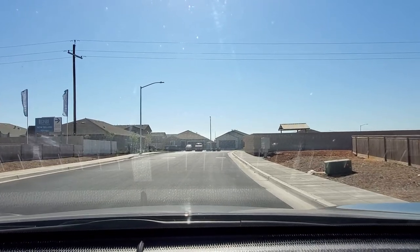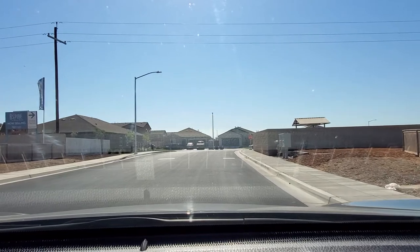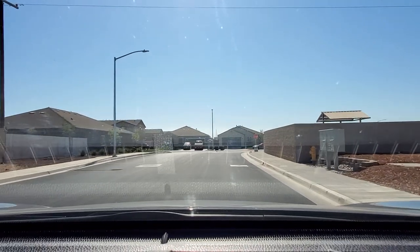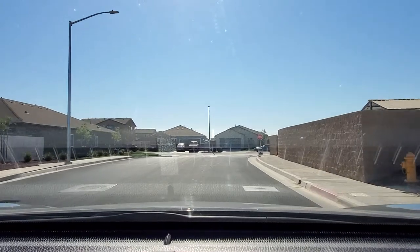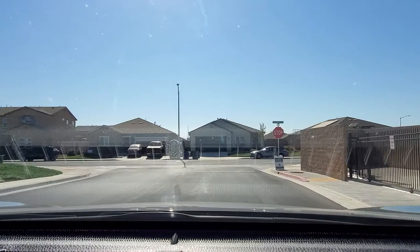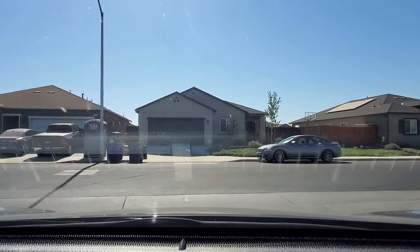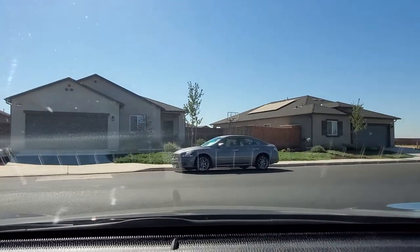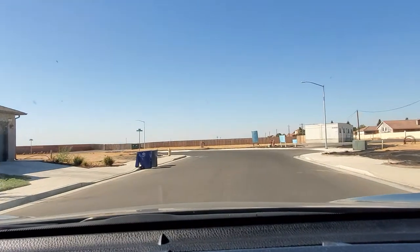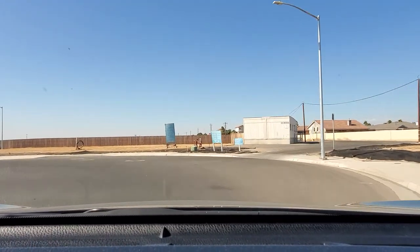We're going to do a quick neighborhood tour for the Madera Kavana home, just to give you guys a quick idea of the neighborhood and what it looks like. We're entering the new Kavana down in Madera, California, heading toward the sales office right now, giving you an update on the neighborhood and everything.